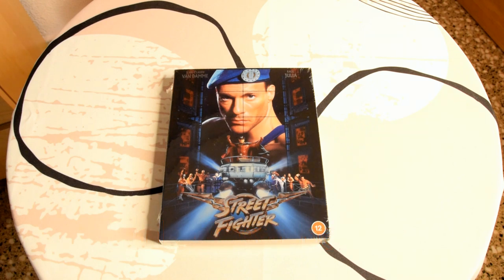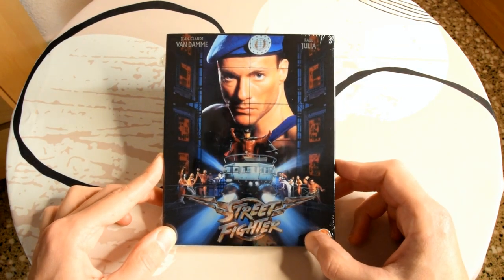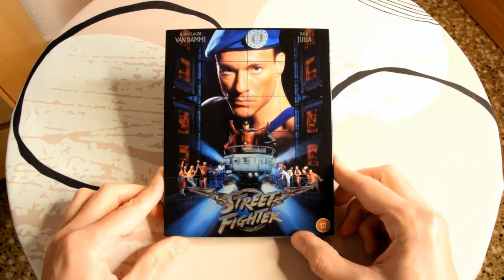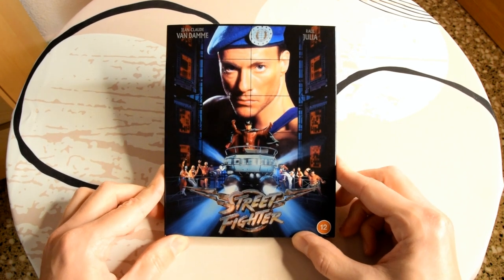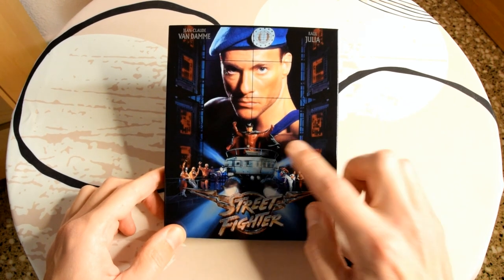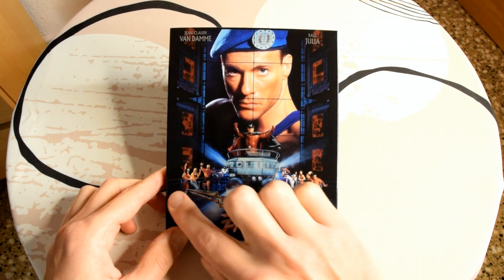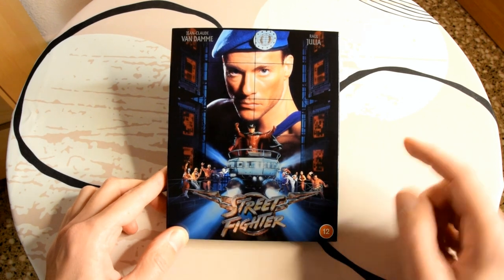I'm going to take off the plastic wrapper first because there's going to be some glare in the video. Okay, so here we go. This is a release of Street Fighter starring Van Damme and Kylie Minogue, released by 88 Films. It comes with this limited edition slip box or slip cover. On the front you've got the typical artwork from the film with Van Damme at the center and Raul Julia — the villain — dressed up in his villain clothes, and the different characters from the Street Fighter video game.